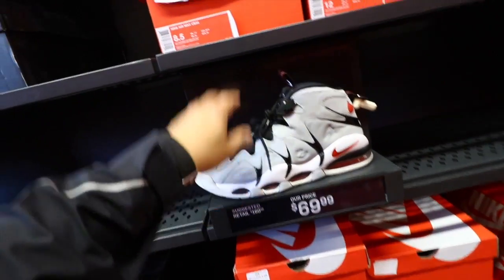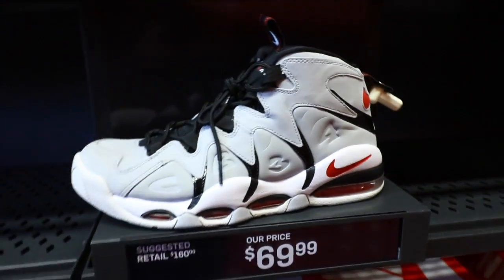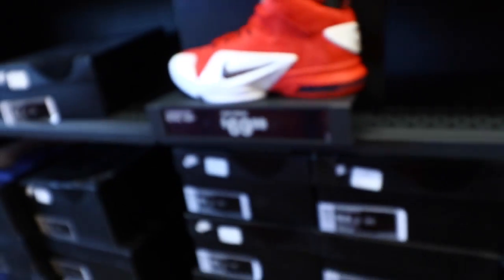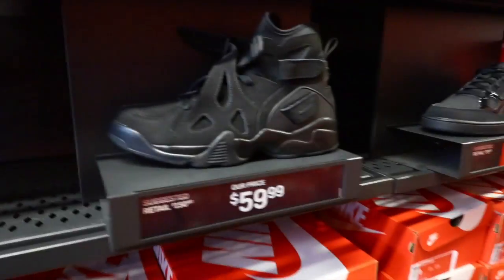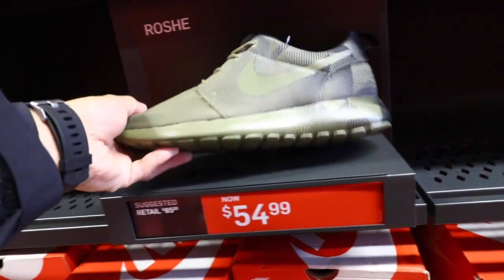CB34s at 70 bucks — dude this is a steal, 70 dollars is a good price for these. And look at the suede on these Pennies — that's pretty serious for 70 bucks too man. Some pretty good deals, some more steals — Aaron Limited, super slept on. Some Roshis for 55 — those look like a custom, it's crazy.